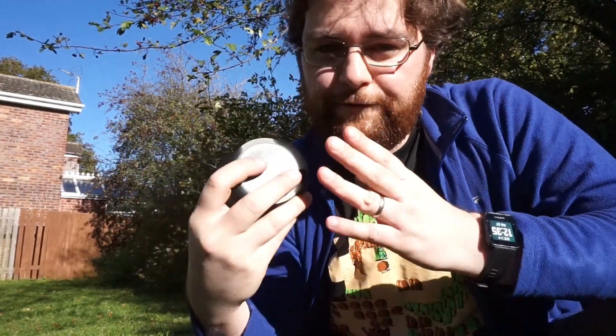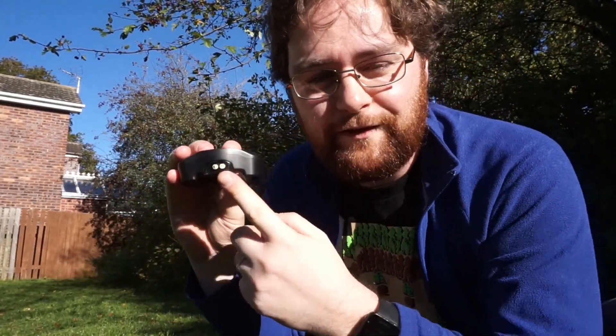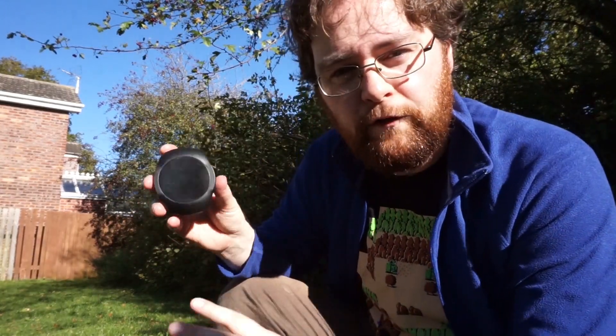Now although things like fitness tracking are very handy, I'm not interested in that in the slightest. Nor am I interested in the light because your bike should already have lights. What I'm interested in is the navigation, how it displays calls and texts, and also the alarm. Those are the three things that I would actually buy this for.